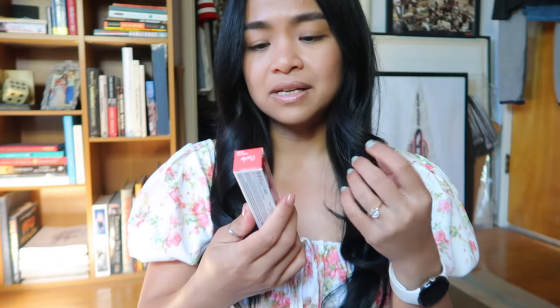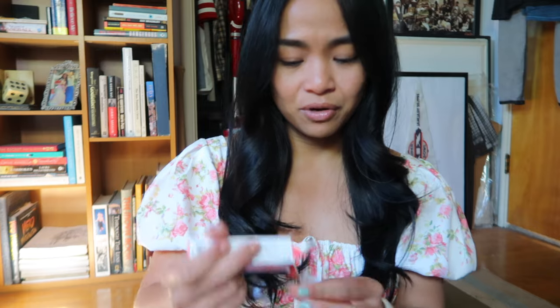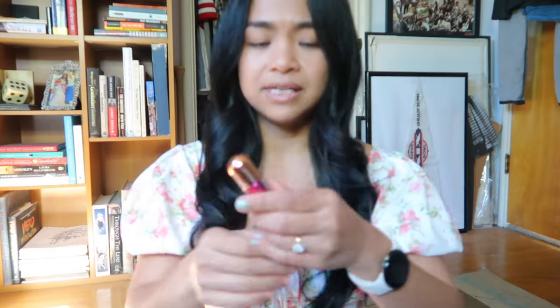Another Rude product — this is the Lip Gloss Berry and Juicy in Code Red. The packaging is super cute. This is originally $9 but I got it for $3.65. I've been on the hunt for lip glosses or something to moisturize my lips and not necessarily coat it like a lipstick. I'm excited because this gives you a little bit of tint as well.